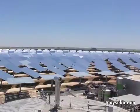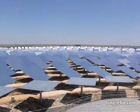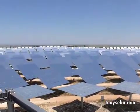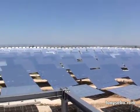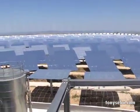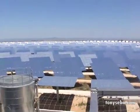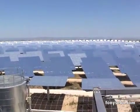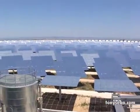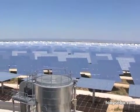This is Tony Siva at Gemma Solar, which is the first solar power plant in the world that can generate 24-7 solar electricity. What you're looking at is the heliostat field. Each one of these is about 110 square meters, which is just about 1,200 square feet, made of mirrors.